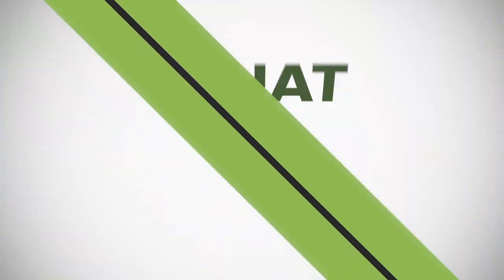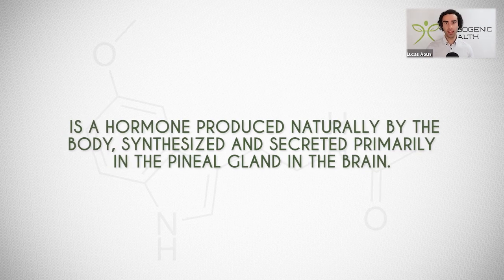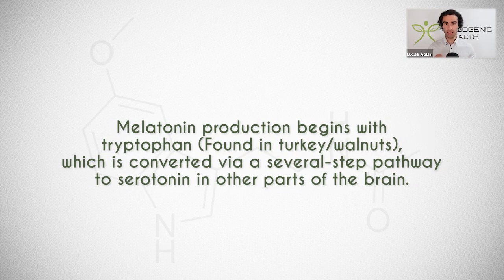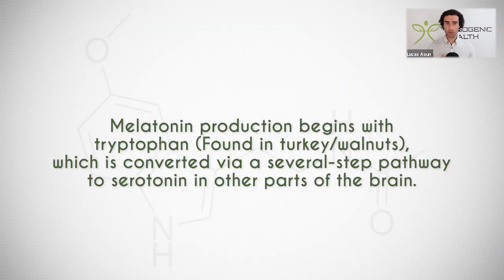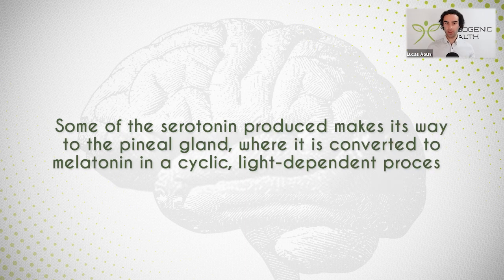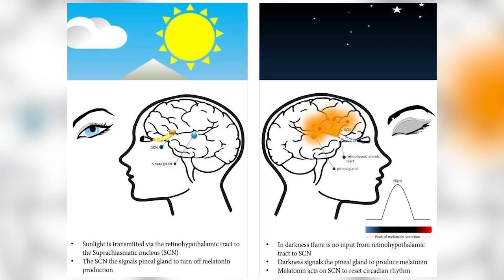First of all, we need to understand what is melatonin. Melatonin is a hormone that all humans produce, and it is actually produced in the pineal gland in the brain. Production of melatonin actually starts with the beginning substrate L-tryptophan, which is abundant in turkey, walnuts, and other lean meats, which is then converted via a several-step pathway towards serotonin, and then eventually into melatonin in different parts of the brain. Some of this serotonin that is produced makes its way to the pineal gland, where it is then converted into melatonin in a cyclic, light-dependent process.